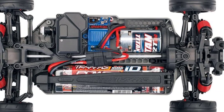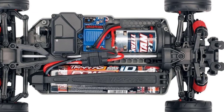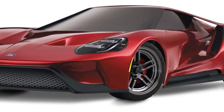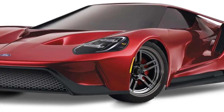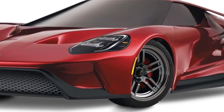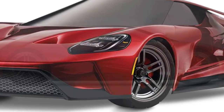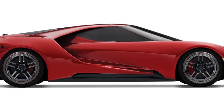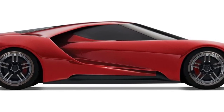The Traxxas Ford GT has working disc brakes and features a powerful motor that provides drive to all four wheels. This racing beast is agile with a very low center of gravity, and it's a great mix of aerodynamic design and torque in a very nice package that'll get many hearts racing.